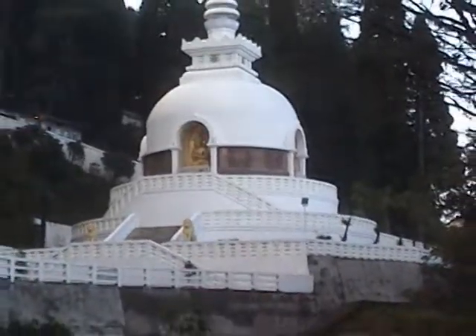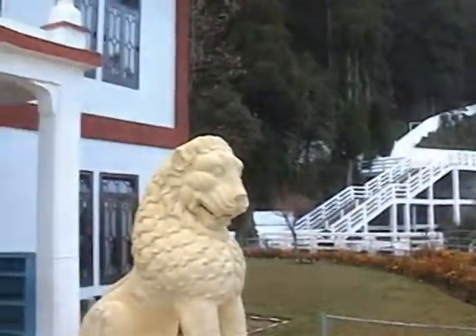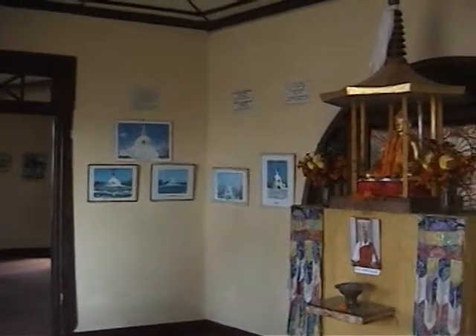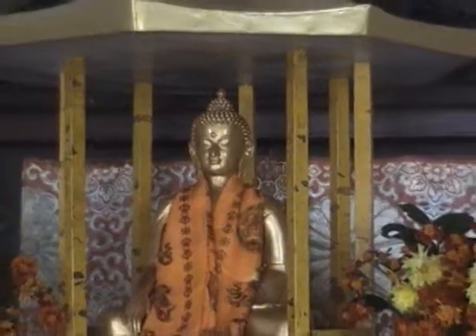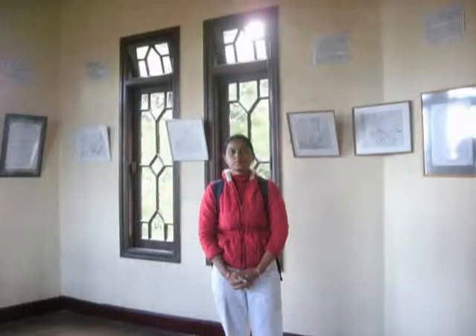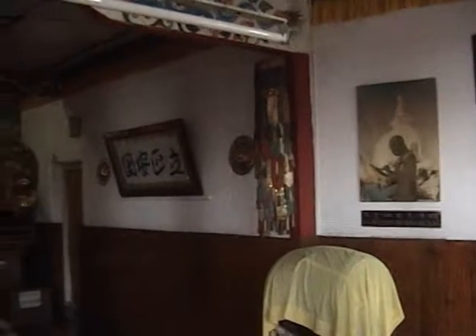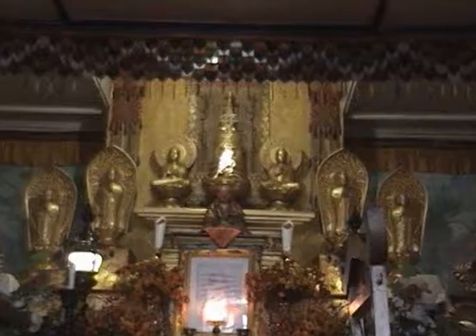When you enter into the campus, you first see this Buddha temple. This is the beautiful statue of Lord Buddha at the entrance of the Buddha temple.